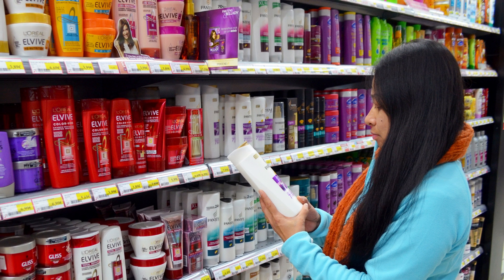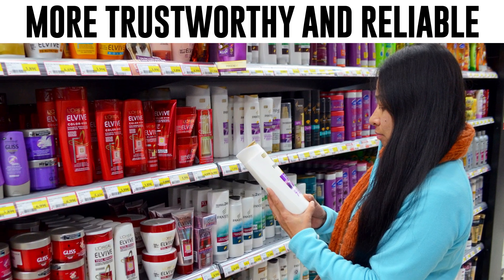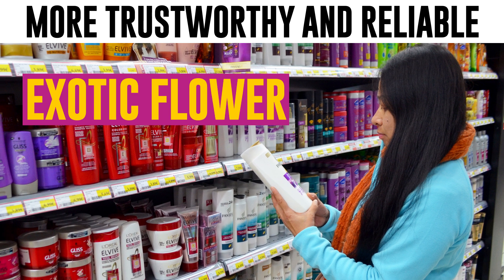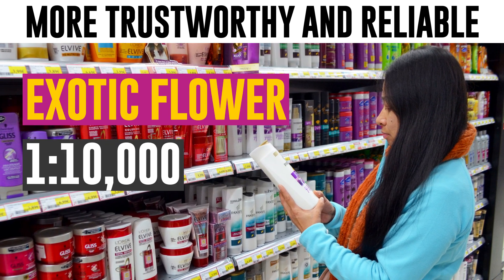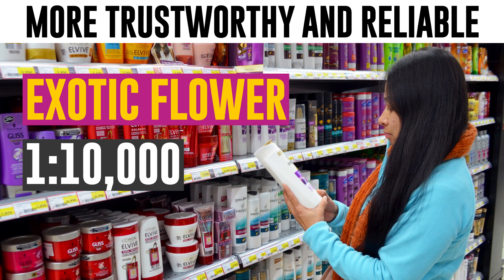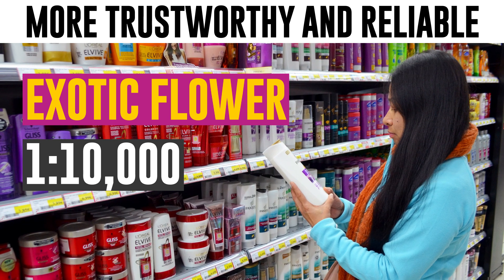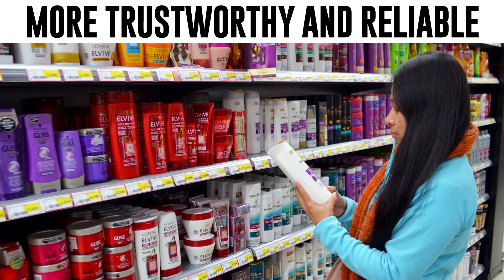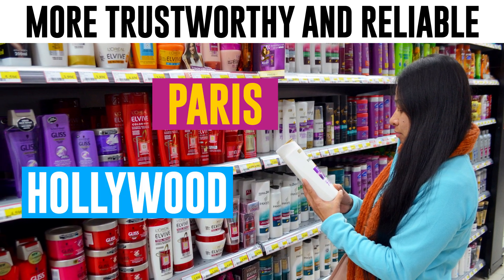Number 4: They Add Authority. Manufacturers always try to make their products look more trustworthy and reliable. For instance, they inform you that there's exotic flower essence contained in the shampoo, even if it's at a 1-to-10,000 ratio, and may disregard the actual usefulness of this flower for your hair. Another trick is to say that this shampoo is recommended by each and every stylist in Paris or Hollywood.